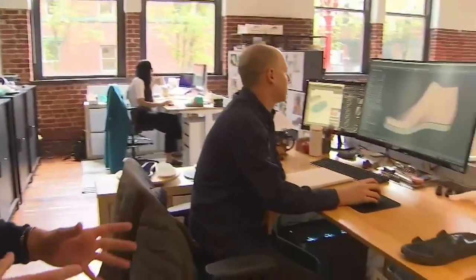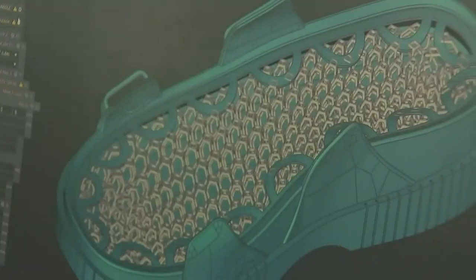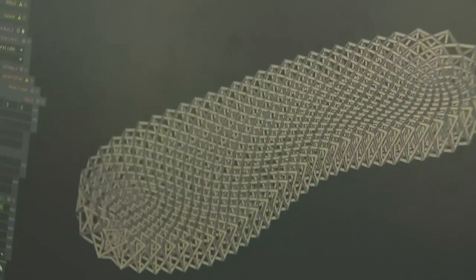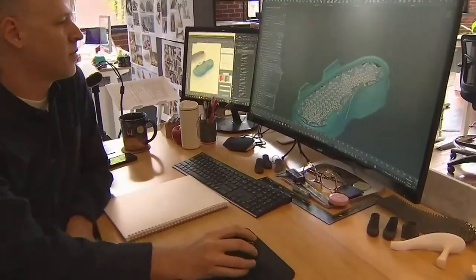Every product at Hilos begins its life as a digital last, around which they generate a specific infill — their secret sauce, a cushiony lattice. That's what you're feeling underneath your foot. Around that, they provide design elements that create the structure and function of a complete shoe.